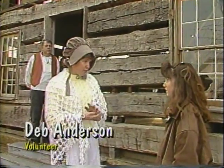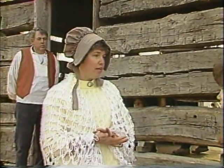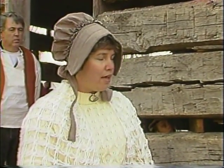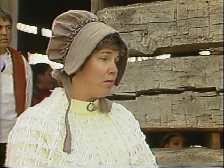As near as we can figure, it was built in 1860. Through looking at tax records and property records, we've decided around 1860, and it was built in Finley. It would have been a farm family. Most people were farmers, and it might have been a land grant of 80 acres or whatever, and they built the cabin on it and the family lived in it.